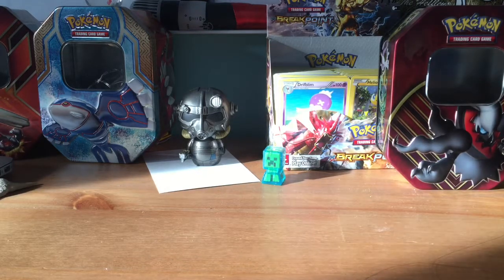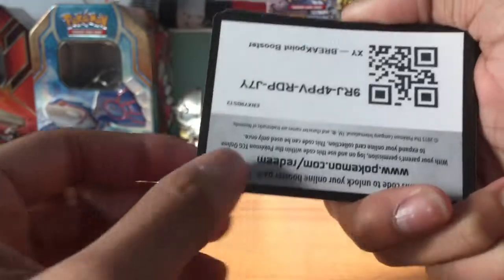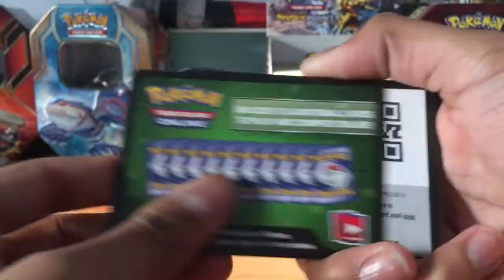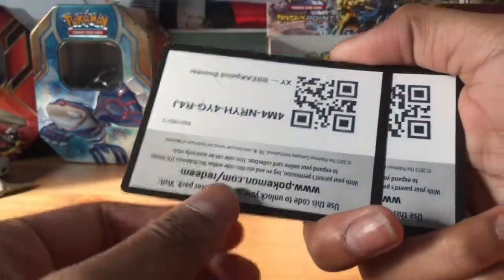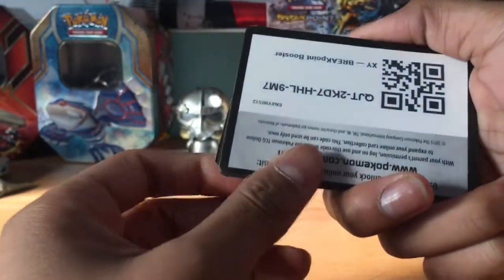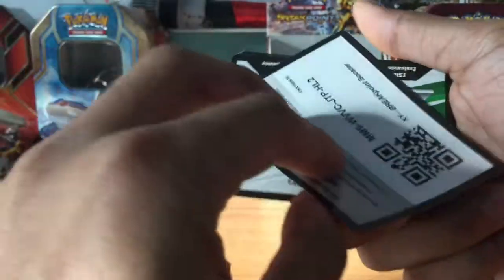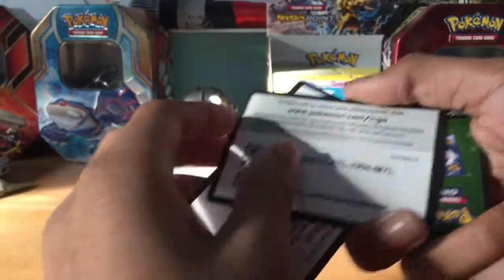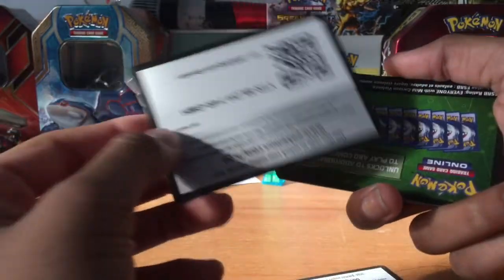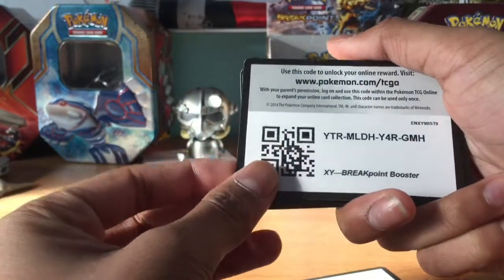Let's begin. Please don't take more than one code — please tell me what you are getting. The first one here is a Breakpoint code. A lot of these are from Breakpoint because of the booster box I just opened. Please only take one code. There's also a Rolling Skies code in here. Tell me if you guys are getting any secret rares — I really wanted one from the booster box but I did not get it.